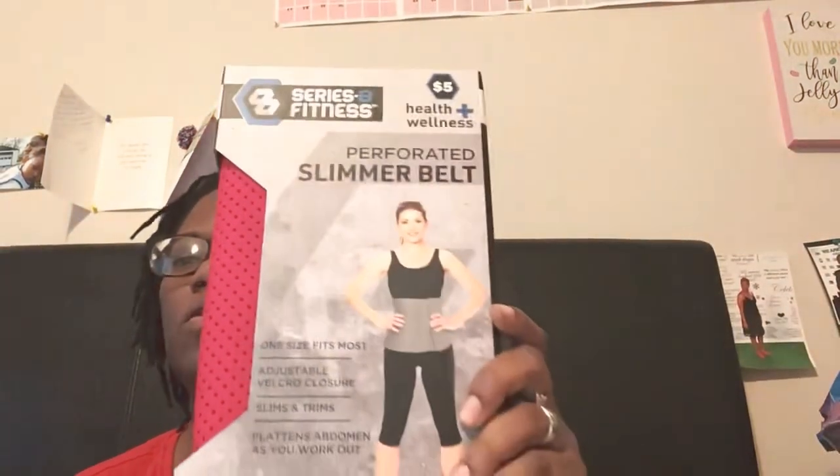I picked up this — it was $5.00 and it is a slimmer belt. It fits all sizes and I'm hoping it works for me. I think this one will be better for me and it does the core.